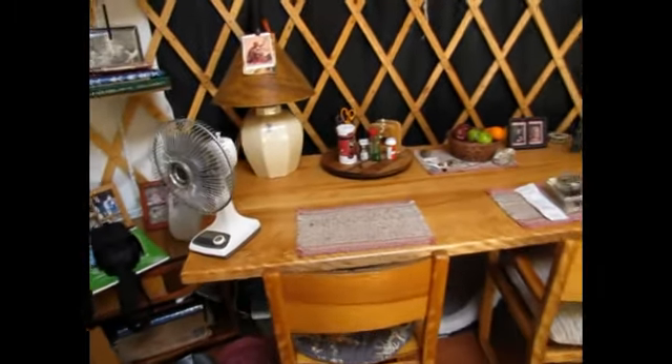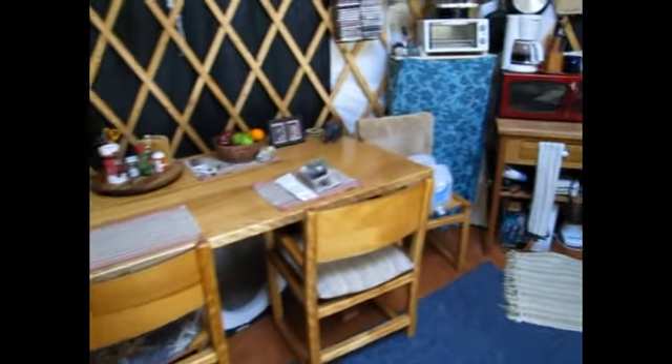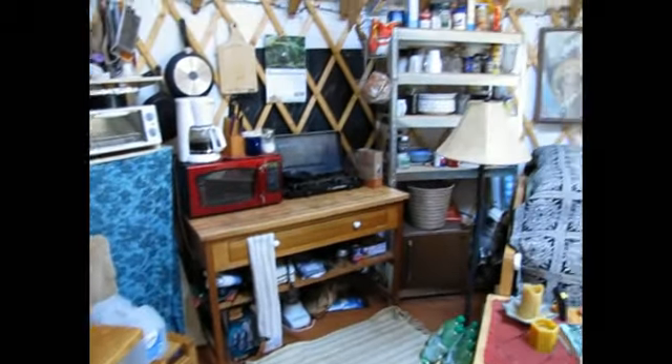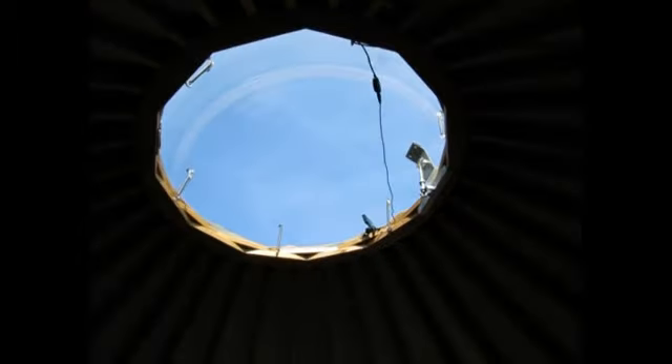I'm reading a Chris Bohjalian book, 'Secrets of Eden' — it's really good. I've reclaimed my dining room table, which was partially my home office. Here's my nice little kitchen setup, my stuff. Looking up at the dome — a little internet connection and all that.